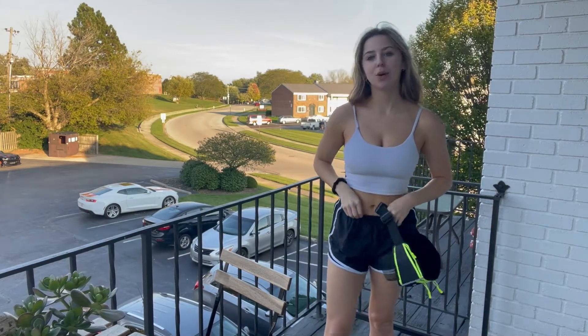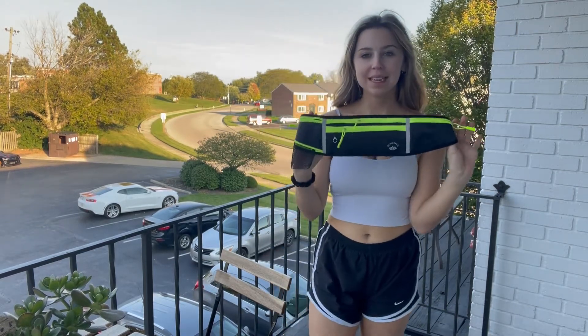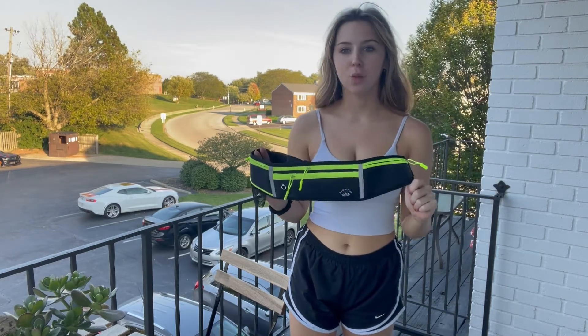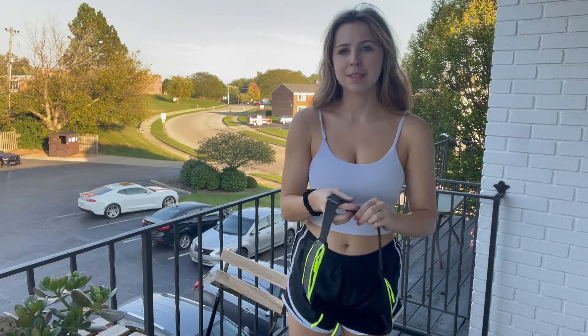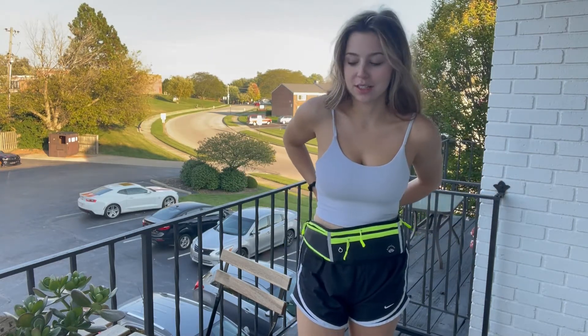I just wanted to come on here today. I'm about to go on a nice afternoon walk but I can never go on my exercise walks without this amazing workout fanny pack. This fanny pack is amazing for festivals, walks, being outdoors, sports, games — anything you need it for. It just snaps around your waist, it is adjustable, and there are so many cool features to this.